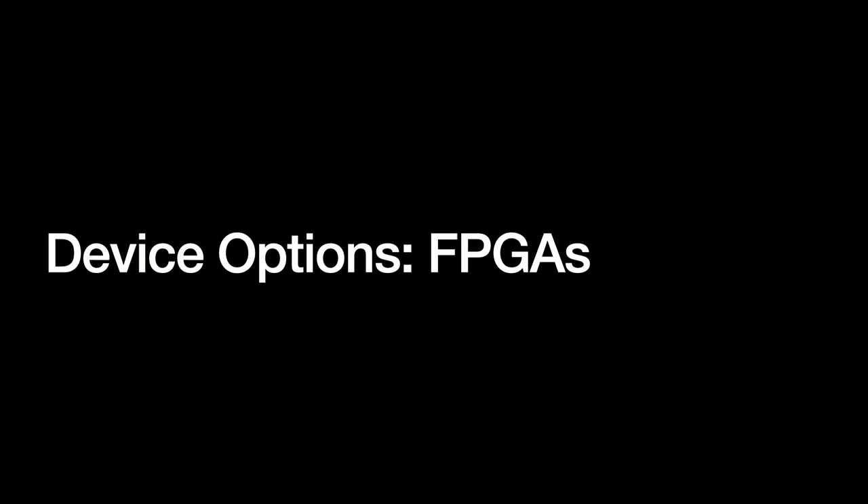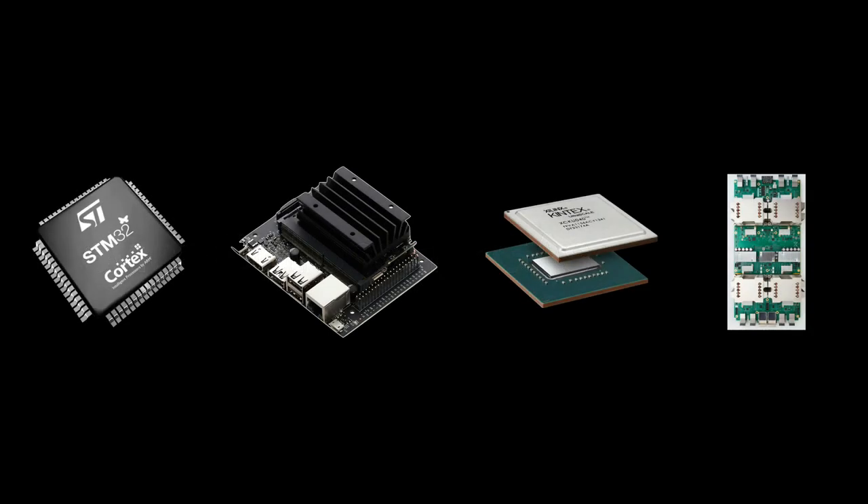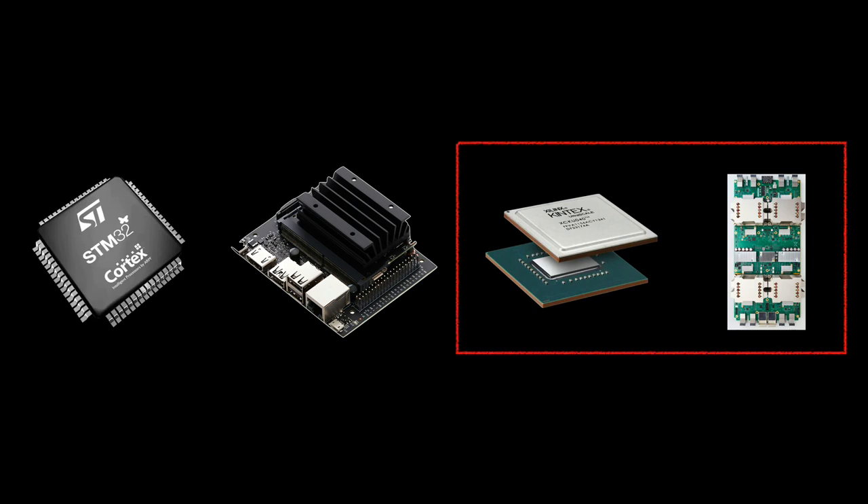Generally, CPUs and GPUs are not seen as acceptable hardware choices for edge AI solutions. This leaves the other two edge AI hardware options — FPGAs and ASICs — which are much more intriguing.